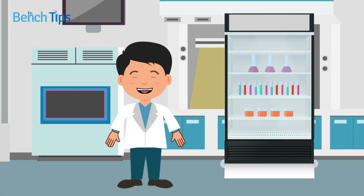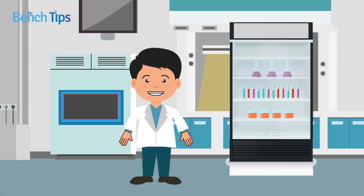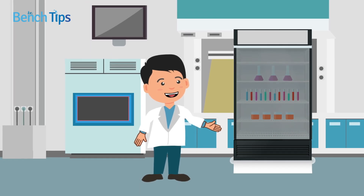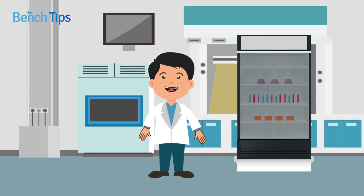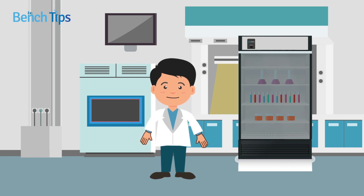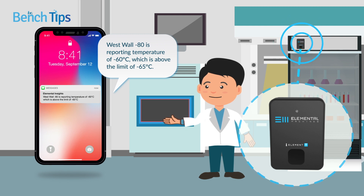Your samples are likely integral to your research, and you trust that your freezers will provide optimal sample protection. What happens if your freezer malfunctions? Will you find out about the failure in time to save your precious samples? Wouldn't it be awesome if you could get a notification instantly if the temperature rose above the standard limit? Good news — you can. New IoT devices monitor temperature and send out a text alert if the freezer goes out of spec.